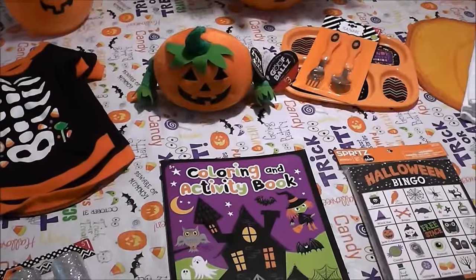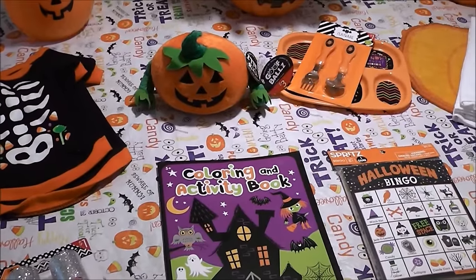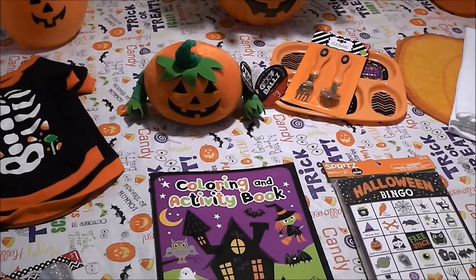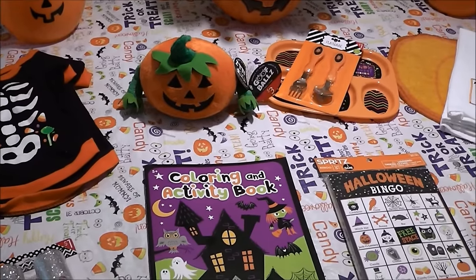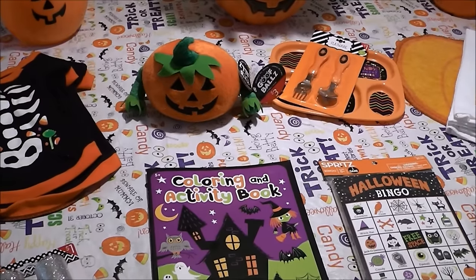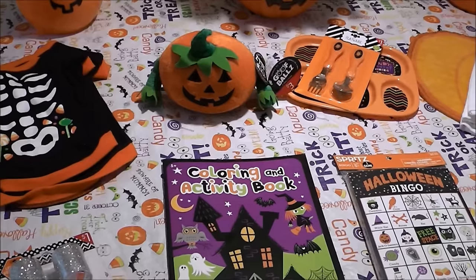Hey everyone, it's Stephanie, welcome back to my channel. I wanted to share what I picked up at the Target One Spot — Dollar Spot, whatever that spot is called. I had to run out to Target to get some medicine for Colin, and of course the Dollar Spot is at the front of the store and it just sucks you in every time.